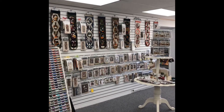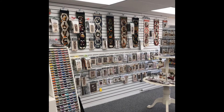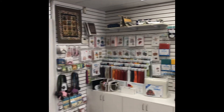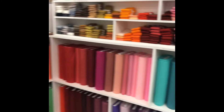So we're inside Quilts Etc. and I wanted to show you this wall. It's all wool patterns and threads and kits, and here's some of the wool on the one wall.